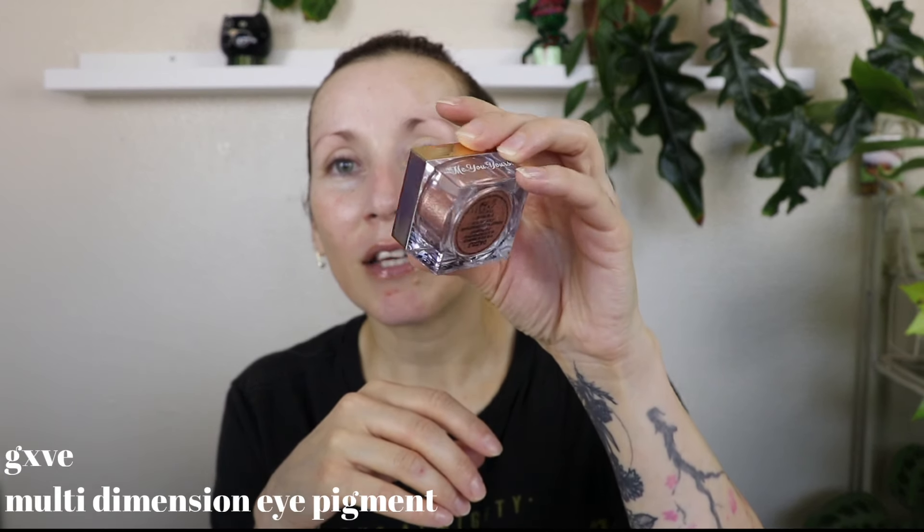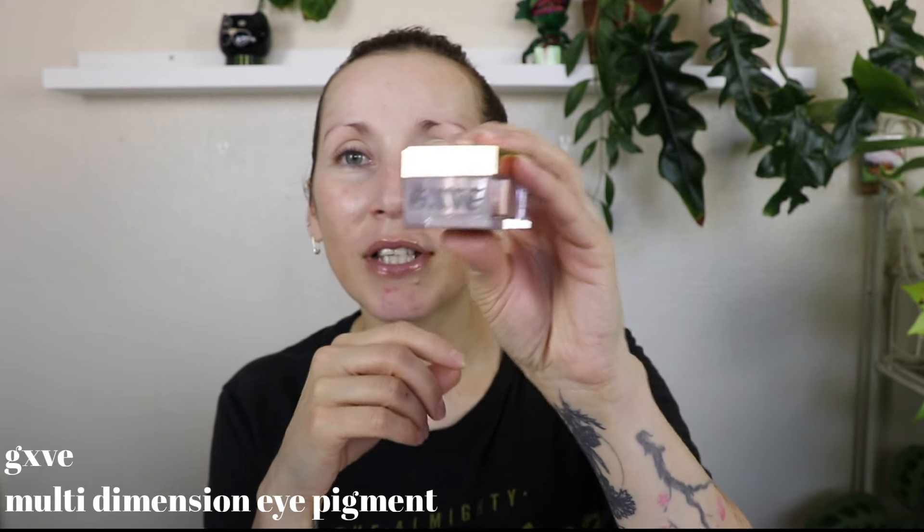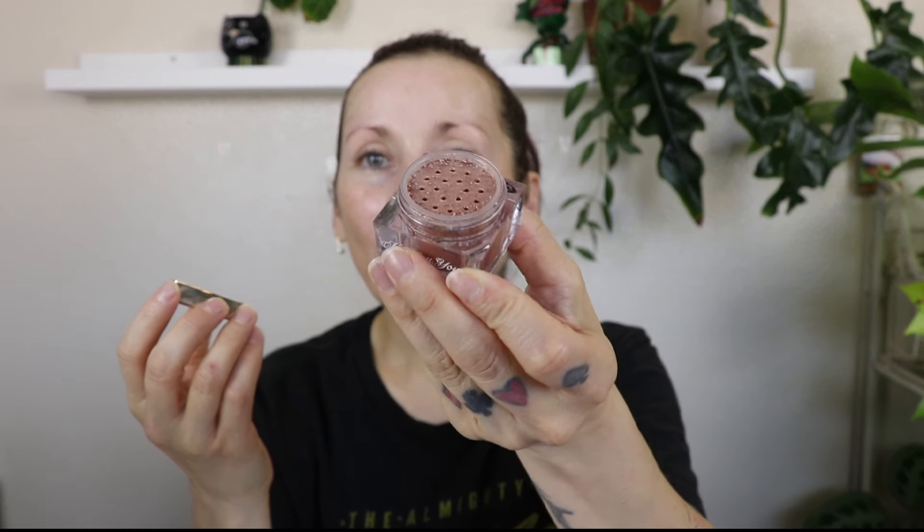I Seen Sparkle Multi-Dimension Eye Pigment from Give, in the shade Dazzle. I got this at Marshalls or TJ Maxx. I got two of these colors and I really want to use this today. I used one of them one time — actually it was this one — and I loved it. It looks really chunky but it goes on very, very smooth on the eye. So I want to use this today, so I'm going to do my eyes first.